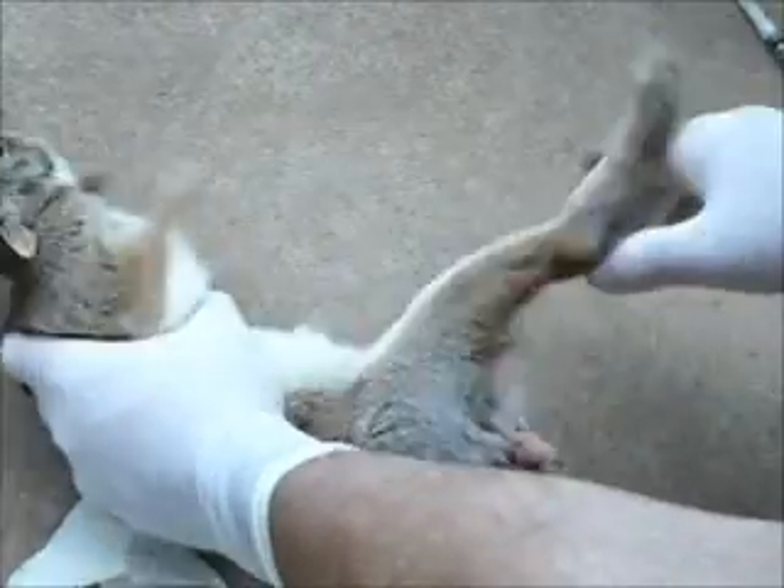I'm going to have to clean this wound up and find out where she's bleeding from.